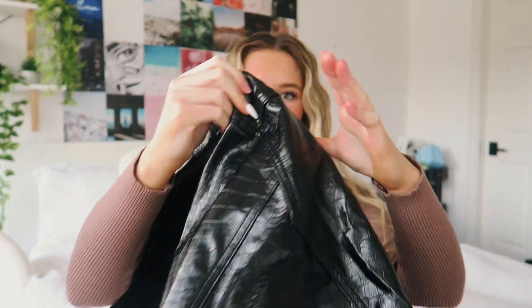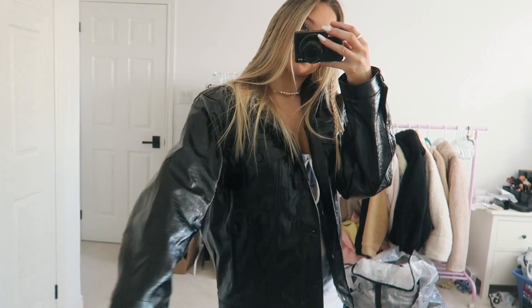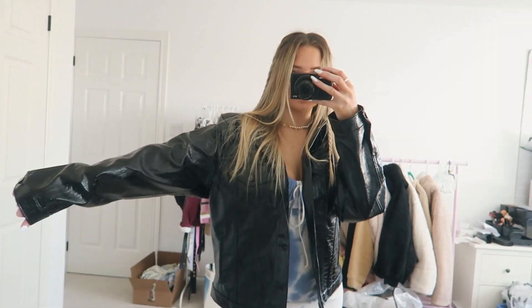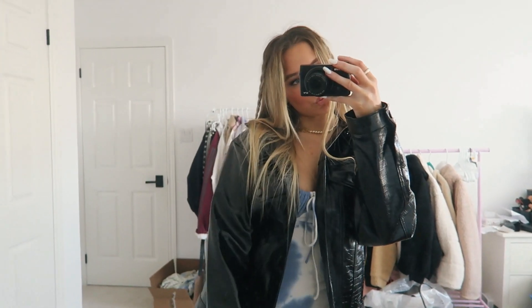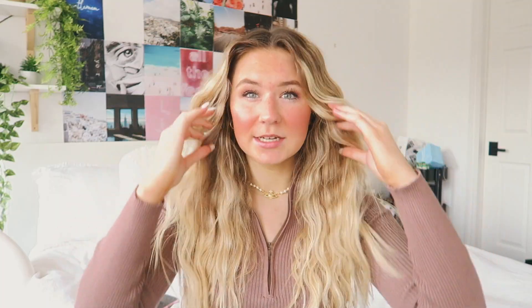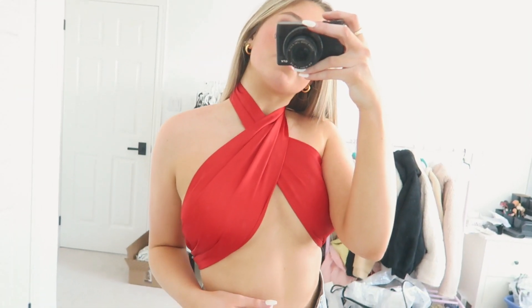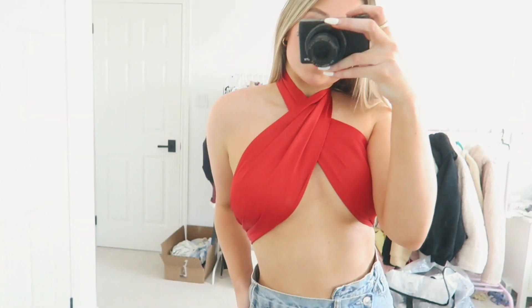The next thing I got was this black leather jacket. Super cute, super fun. I got it in a small/medium, but I probably would size up to a medium/large, especially if you're going for that oversized leather jacket look. It's a staple going-out piece that can dress up any outfit. I also got another one of those tie tops, just in red for Valentine's Day. I thought it would be really cute — even though I'm single — I still got it because why not?